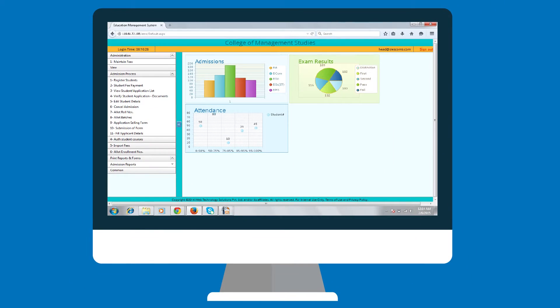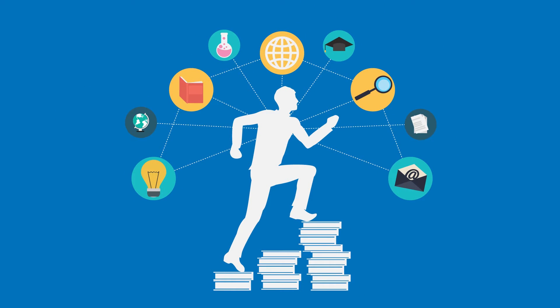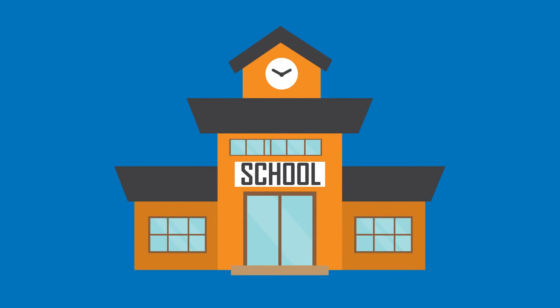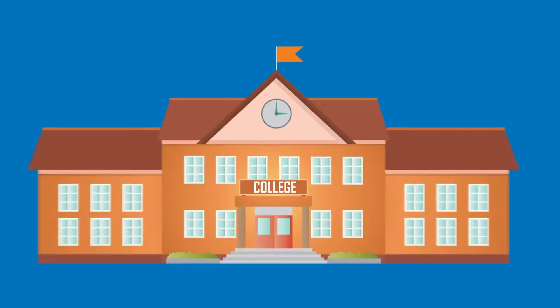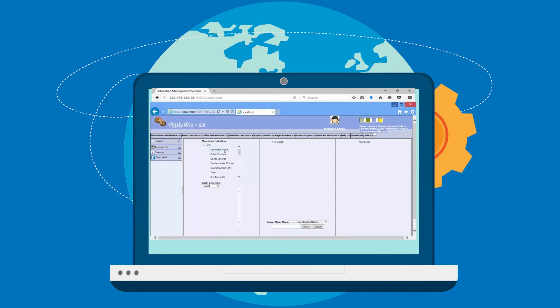I-Web's integrated campus management system is a holistic solution seamlessly built on Agile BPMS that can handle the entire gamut of academic and administrative activities of any university, school, or college. The solution is aimed at achieving process refinement, enhanced efficiency, and higher accountability.